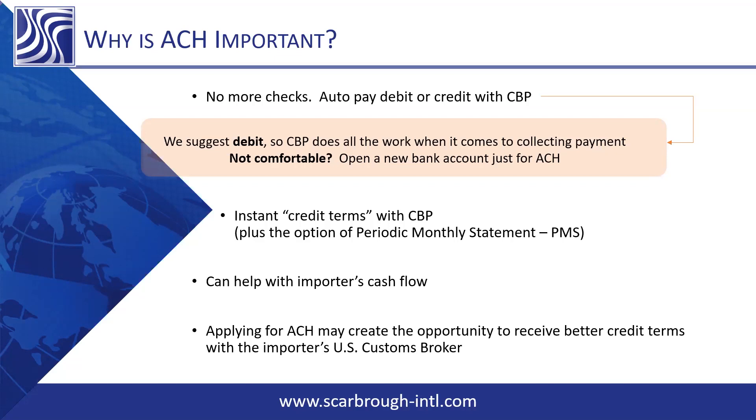Applying for ACH may create the opportunity for an importer to receive better credit terms with their broker. Before all the Section 301 tariffs were in place, Scarborough was outlaying about $1.5 million each month in duties on importers' behalves. Now, with the increase in tariffs, we're seeing upwards of $8 million going out. So it's a lot of money.